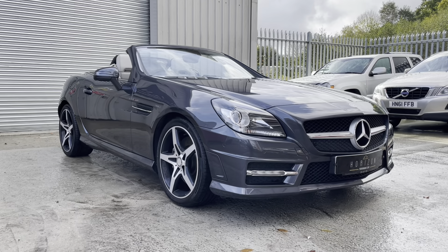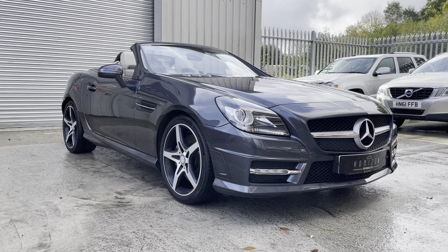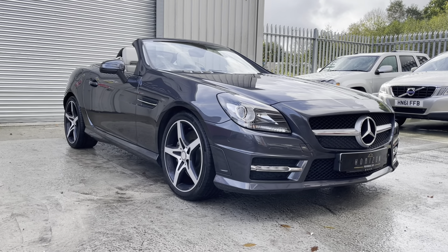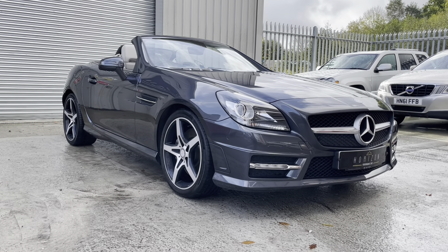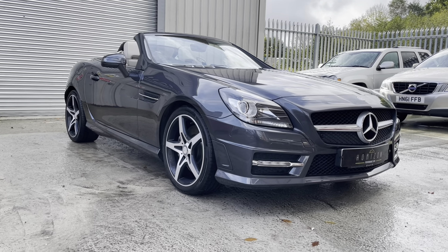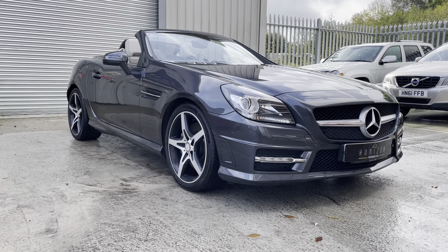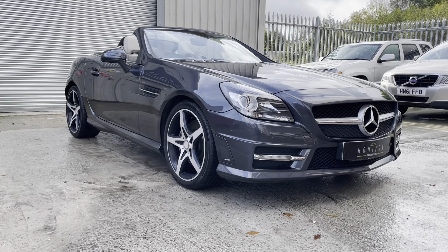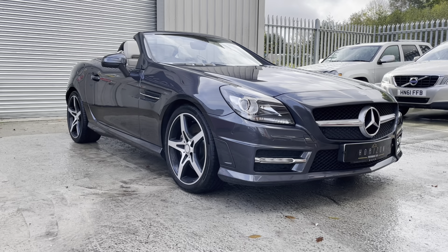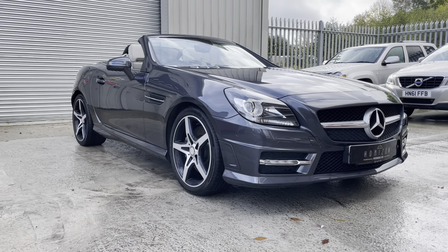Hello, welcome to Horizon Performance Cars and this introductory video to our exceptional Mercedes SLK200 AMG Sport Edition. The car is a 2012 on a 12 plate. It is an absolutely stunning example, this SLK, and if you are on the hunt for a very, very good one, then you could quite possibly stop your search now because this has to be one of the best on sale at the moment.